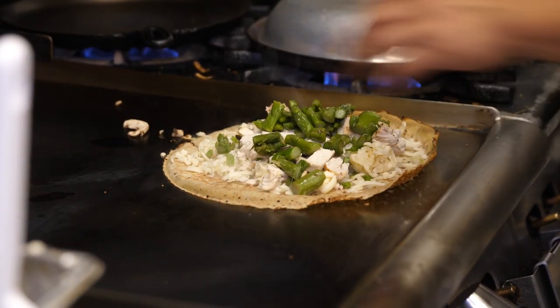It's a chicken and asparagus crepe with mushrooms, some roasted almonds on top, and on the side is our signature dill sauce.